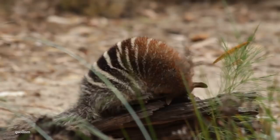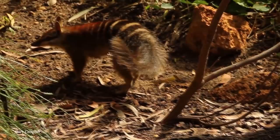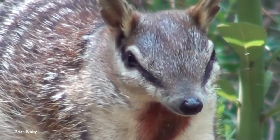Number 10: the Numbat. This incredible-looking animal is a type of marsupial found in restricted areas across western Australia. Measuring just 18 inches long — including their bushy tails that account for around half the total length — they're a terrestrial species that feeds almost entirely on termites. Once found all across the country, habitat loss and human activity have reduced them to a few pockets of land, and they're now classified as endangered.